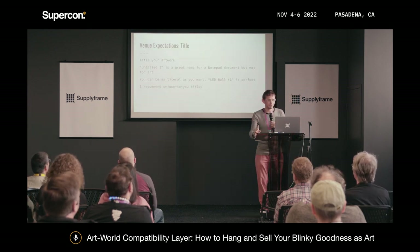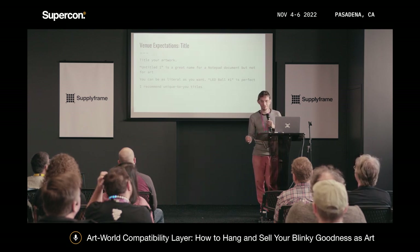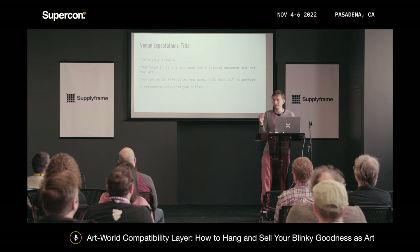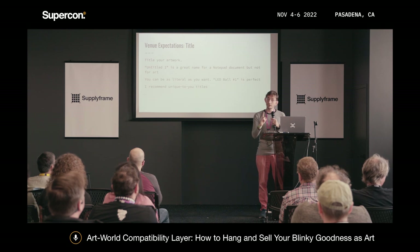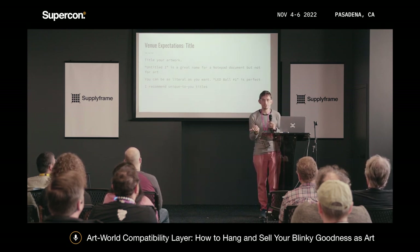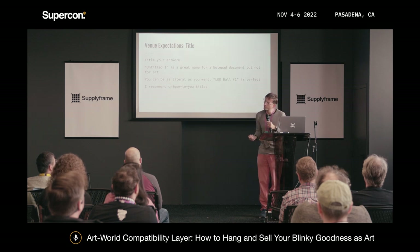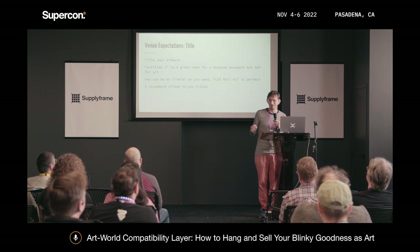Titles: I recommend titling your artwork. I love 'Untitled Document 1' for a notepad, but I don't use 'Untitled 1' for artwork. If you need a title, just be literal — 'LED Ball Number One' is a great title. What I recommend is that it's unique to you, because someone might email you about it five years from now. Just keep a UID for you, not a GUID, but something unique.